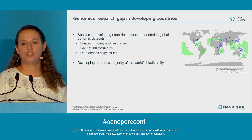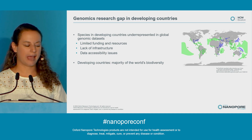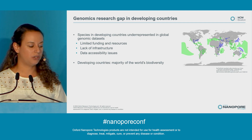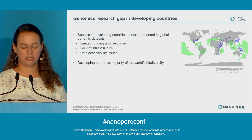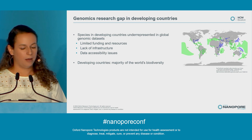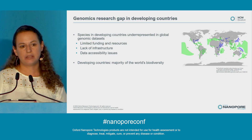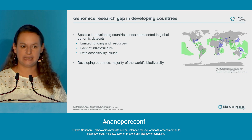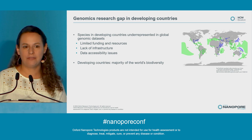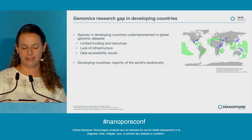In spite of genomics being such an important tool for biodiversity conservation, there is a gap in developing countries. Species in developing countries are underrepresented in global genomic datasets. This is due to several reasons, mainly lack of funding, infrastructure, and data accessibility issues. But since the majority of the world's biodiversity is in these developing countries, we feel it's important to have more representation in these genomic datasets — and ONT agrees.